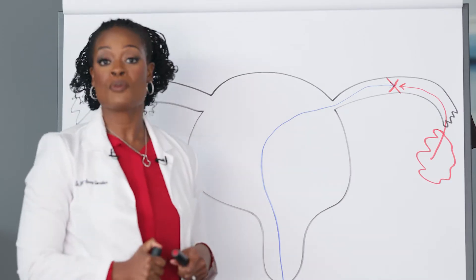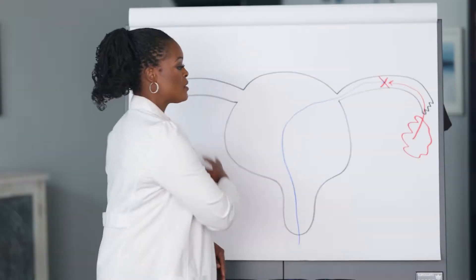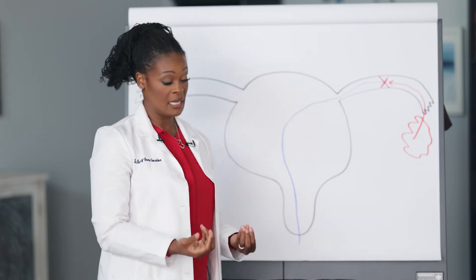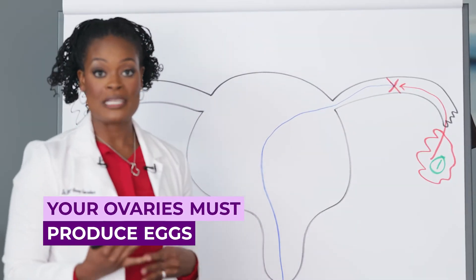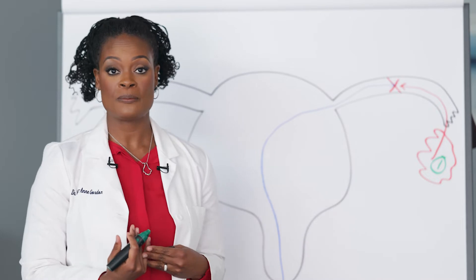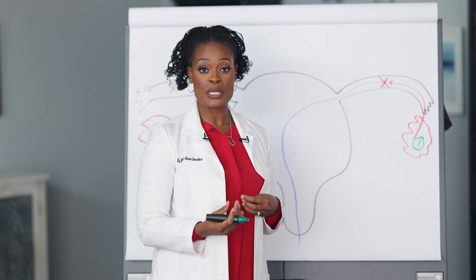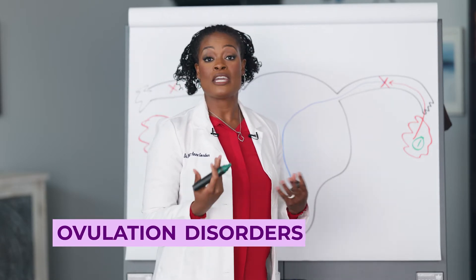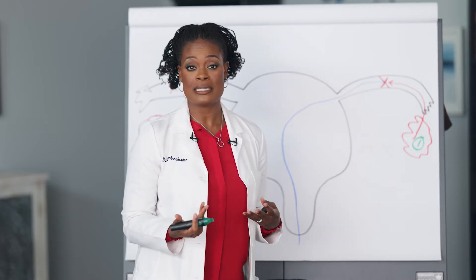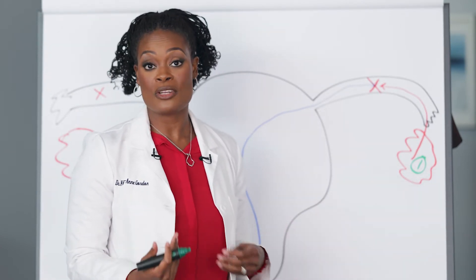If sperm is not present and the egg dies, the uterus will proceed to having a period. For this entire system to work, several things need to be in place. First, your ovaries must produce and mature eggs to the point where they ovulate and are released. If there are problems — your eggs are not being matured or released — you may have endometriosis, PCOS, or other hormonal imbalances like thyroid disease. Any of these can prevent your ovaries from producing the eggs needed.